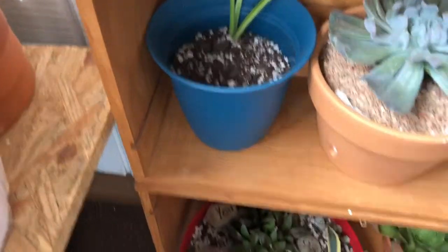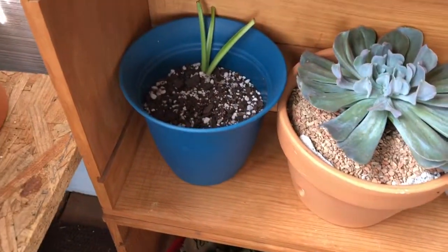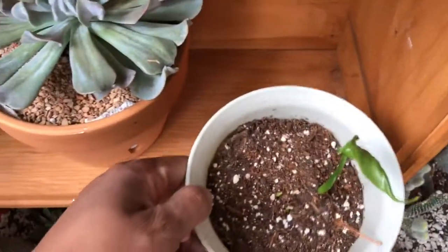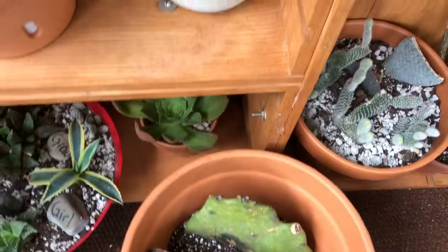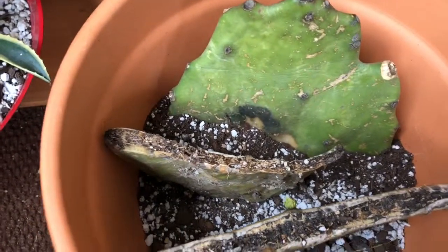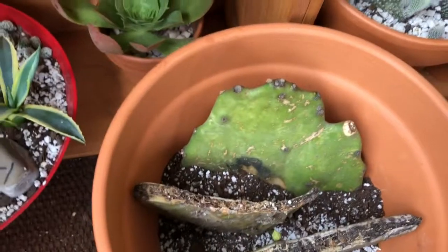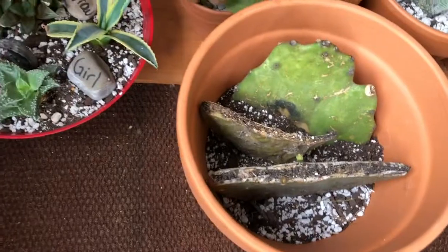Down here this is just some cuttings of a peace lily, and Topsy Turvy, and this is a Homolamina, and Prickly Pear. Actually, poor baby — this little prickly pear has a little bit of fungus. But I'm just keeping it in here. I didn't water it for a long time, so I'm trying to just let it recover.